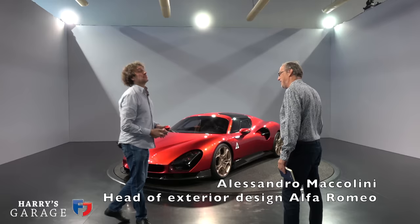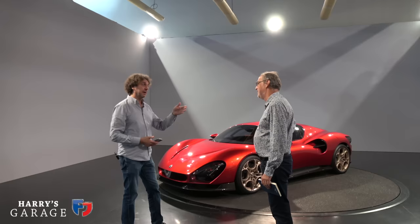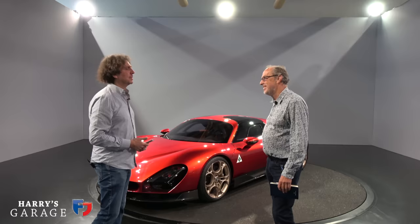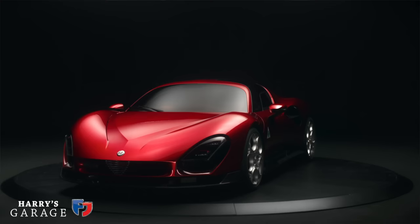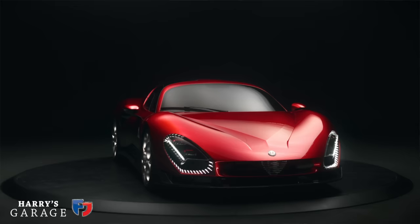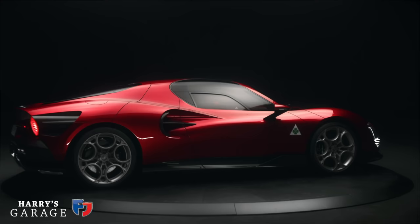Alessandro, nice to see you — there's a work of art here to walk around, congratulations. Thank you very much, from myself and all the team — it was incredible teamwork. You arrive and you already know the historical car; this is the new Alfa Romeo 33. When did they give you the brief? We received the briefing about two years ago. The challenge arrived very strong, and the commitment was absolutely clear for the company.